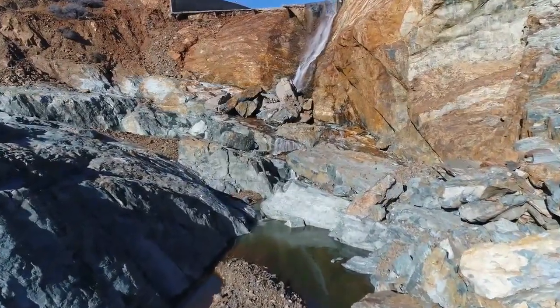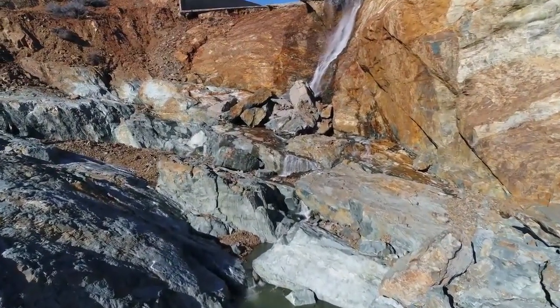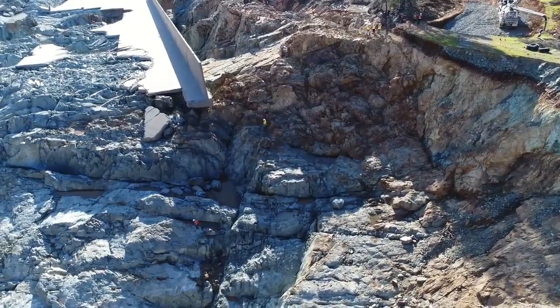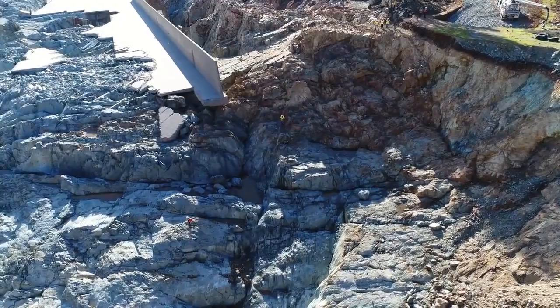We still got some outflow coming out, not much. And these guys look like little ants down there on what was the spillway.